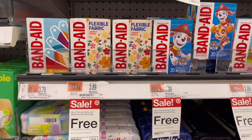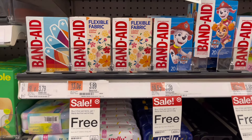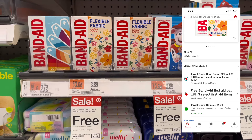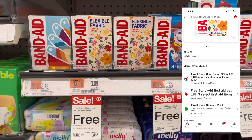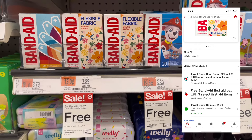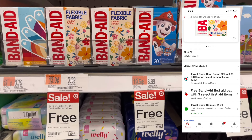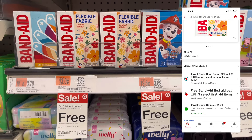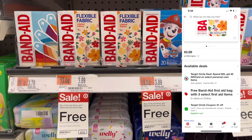The first deal we're going to look at is a first aid deal. If you buy three items, you get a first aid bag for free. The first item we're going to purchase are these packages of Band-Aids. They're $3.89 with a $1 Target Circle coupon. Just a reminder: scan the items in your Target Circle app to make sure they attach to the promotion.